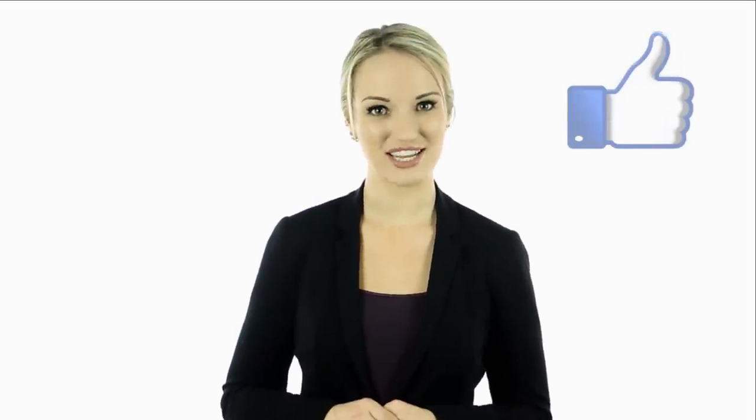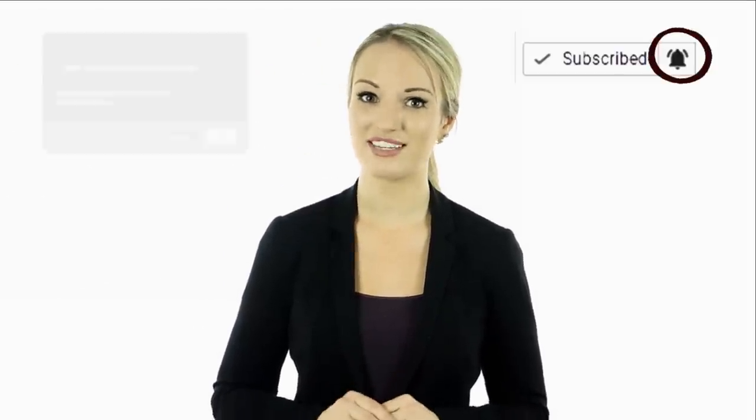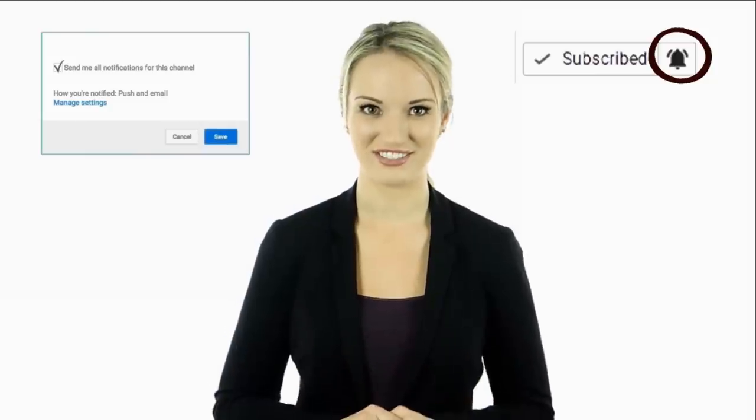Hey guys, this is Cassie. I hope you guys enjoyed this video. Tell us in the comments below what you found to be the most interesting and why. Also, if you haven't done so yet, make sure to hit the bell notification next to the subscribe button to stay up to date with all of our latest videos. Thank you for watching, I'll see you guys next time.